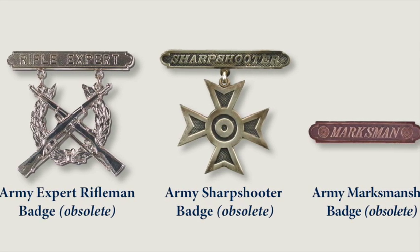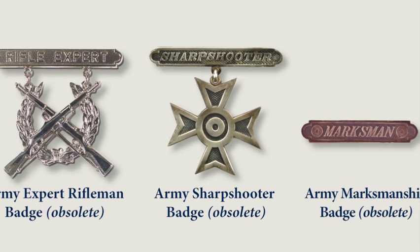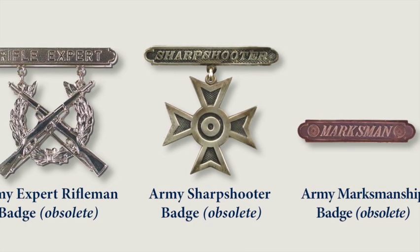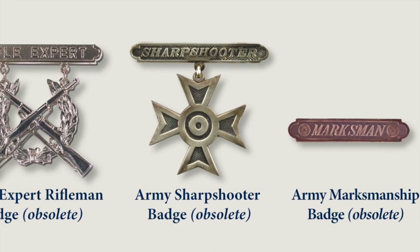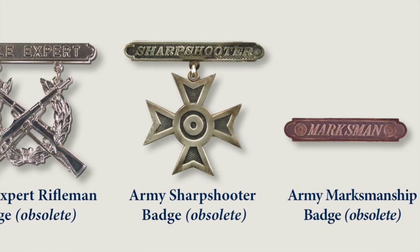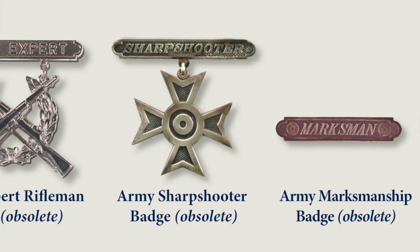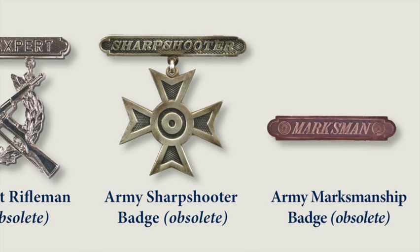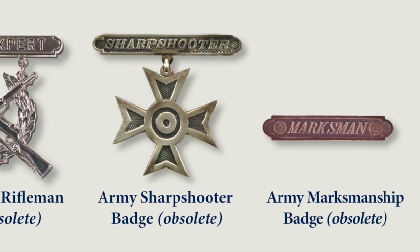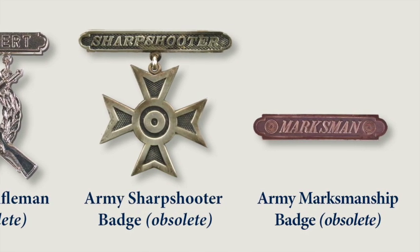While the bar was obsolete by World War II, many soldiers who had earned it before the war still wore it since it was considered such a handsome award. The next award was the Army Sharpshooter Badge, also awarded to Army and Army Reserve personnel who qualified as a sharpshooter. The badge is in silver and consists of a Maltese-like cross with inner arms pebbled, and the center of the cross is a target.